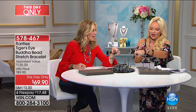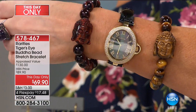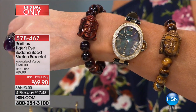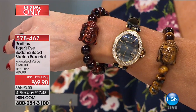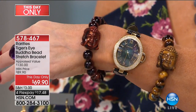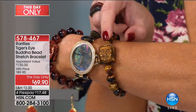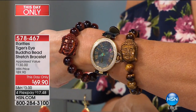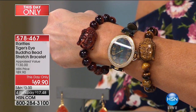Everybody's asking about the Buddha bracelet I'm wearing — that red tiger's eye, or traditional tiger's eye. It's appraised at $130 and we're going to do it for $69, on flex pay for $17.48. You're getting those big gorgeous hand-carved beads and that hand-carved three-dimensional Buddha. Not only is it a beautiful piece of jewelry, the symbolism behind it is amazing. You want to talk holiday gift giving — for $69.90 to give someone a gift like this that will never go out of style.